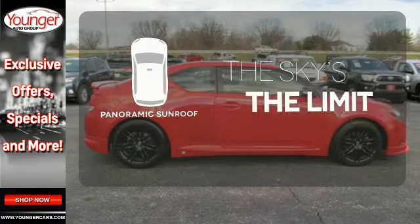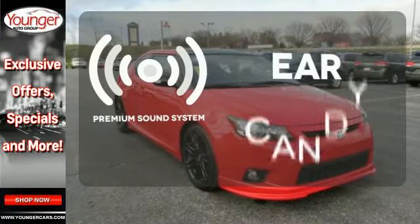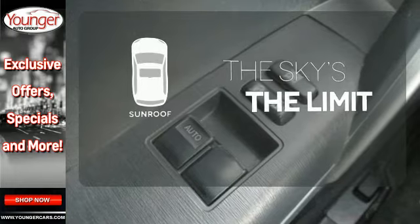Let even more of the outside in with a panoramic sunroof. The premium sound system gives you a rich listening experience. Get your daily vitamin D by opening up the sunroof.